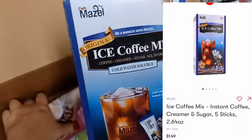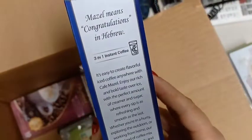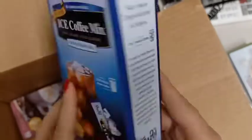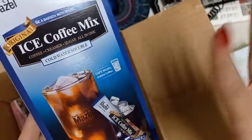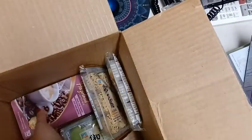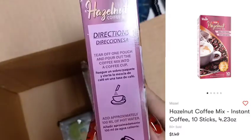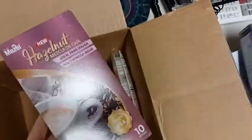I've not tried these coffee mixes before. This one is the iced coffee mix. It's supposed to have your sweetener and creamer in it already, and it comes with five sticks — so five servings. I have tried this since recording, and I have to say it needed more sweetener for me. It was not enough sugar in it.